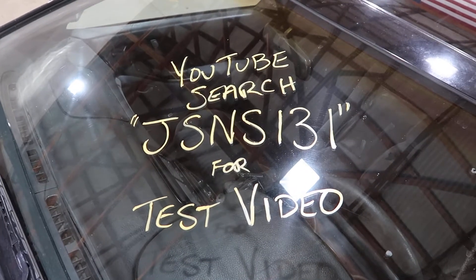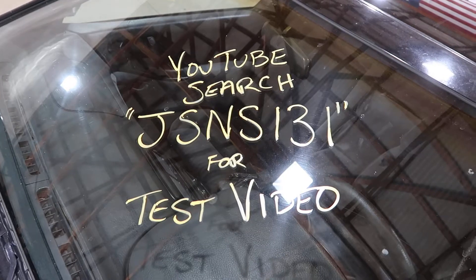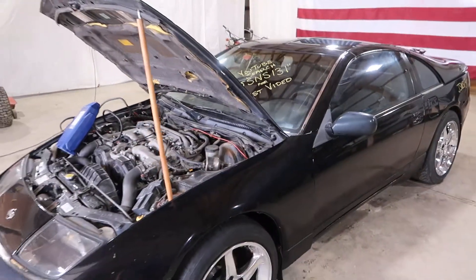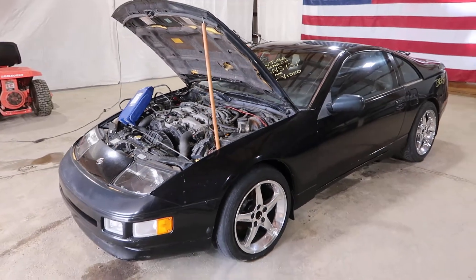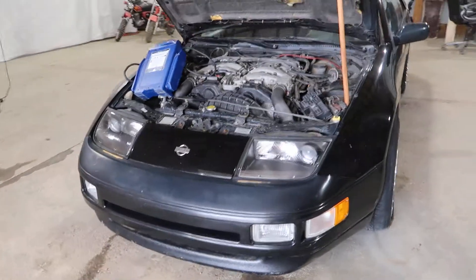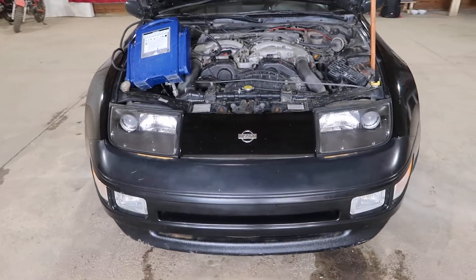Welcome to J&J Auto Wrecking's test video for JSNS131. This is a 1995 Nissan 300ZX — a 2-plus-0 with a non-turbo 3-liter mated to an automatic transmission.